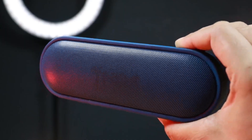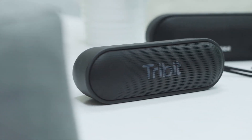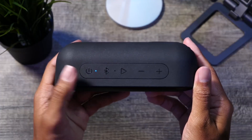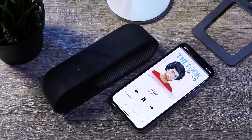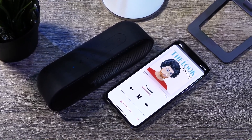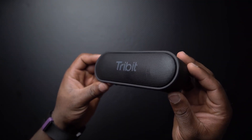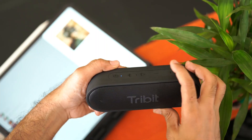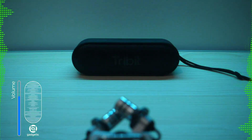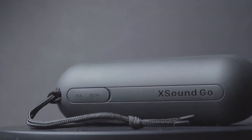The X Sound Go boasts an extended 24-hour playtime on a single charge, ensuring your soundtrack lasts as long as your day, making it best for outdoor use on our list. It features Bluetooth 5.0 for lag-free connectivity and true wireless stereo pairing, allowing you to connect two speakers wirelessly for an enhanced stereo experience. However, having no multipoint connection makes it less popular among users, and the battery life doesn't last if you like to blast the music.